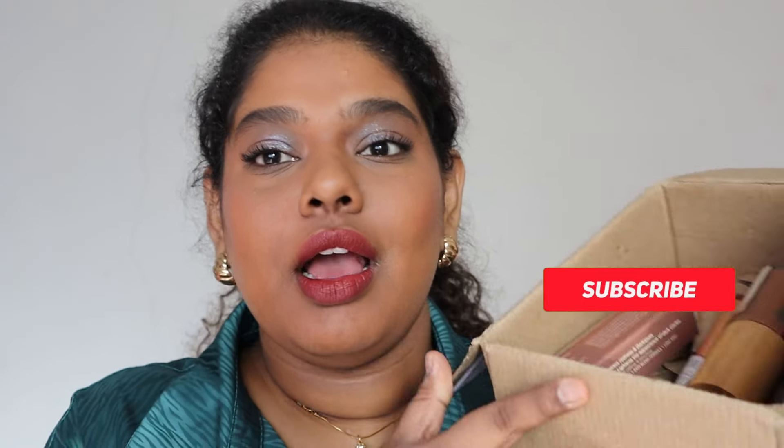Hey guys, welcome back to my YouTube channel. My name is Retika, I'm a beauty content creator based in Chennai, and today I'm going to be reviewing Juicy Chemistry because they sent me a bunch of products.